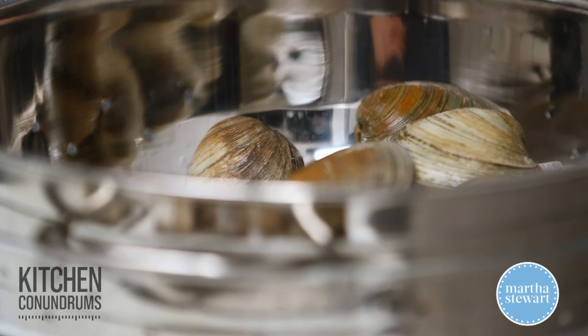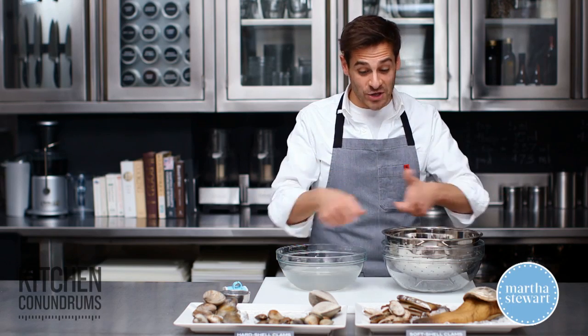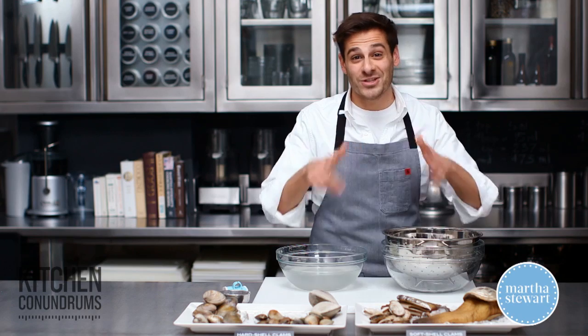So there you go — tips and tricks for clams. I encourage you to shop your market. Enjoy!